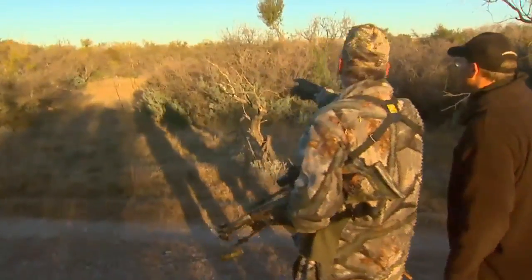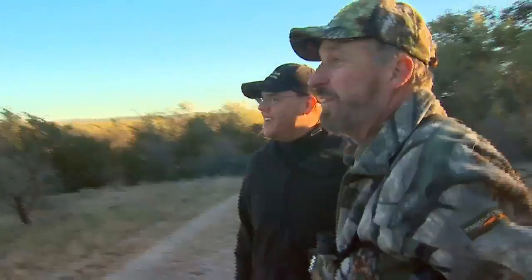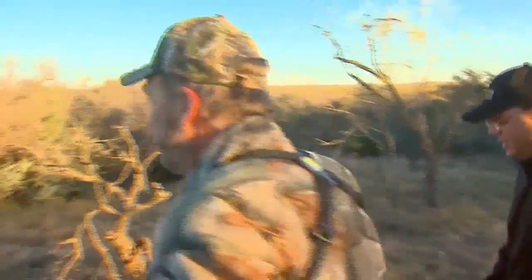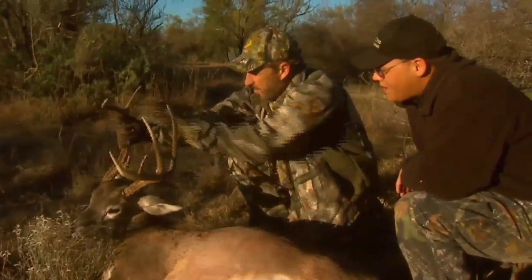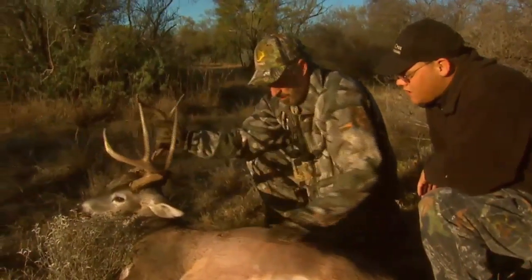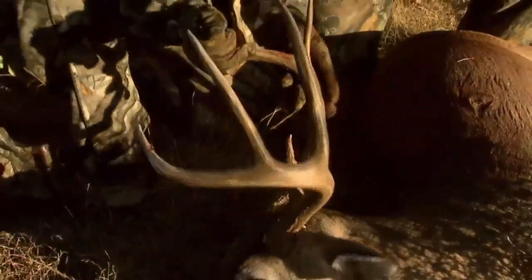White belly right there. Congratulations, sir. Let's go recover this boy. Wow, look at this guy. He's got this messed up right side — just a beautiful deer. Thanks Tanner, what a great hunt.